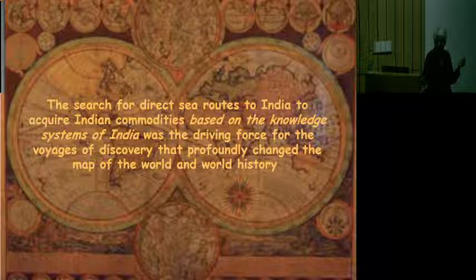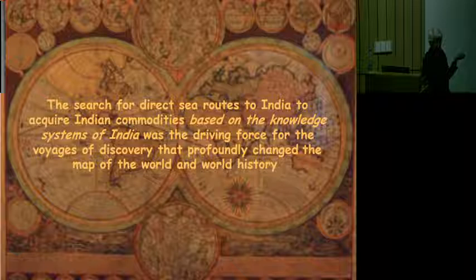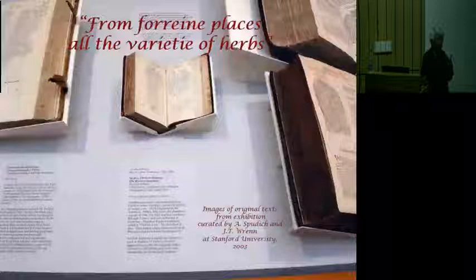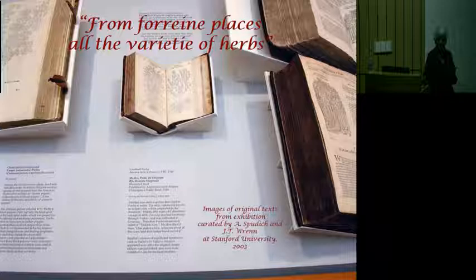So Portugal and Spain competed with each other to find a direct route to the markets of India, to acquire the commodities directly and cut out the other merchants. The search for a direct route to India to acquire Indian commodities — the uses of which were developed by the knowledge systems of India — was the driving force behind the voyages of discovery that profoundly changed the map of the world and the history of the world.